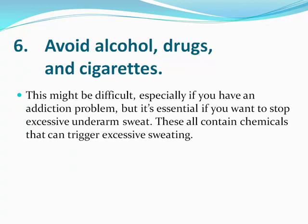Avoid alcohol, drugs, and cigarettes. All of these things are going to raise body temperature. If you have an addiction problem, that's probably a bigger problem than sweating, but it's time to kick it.